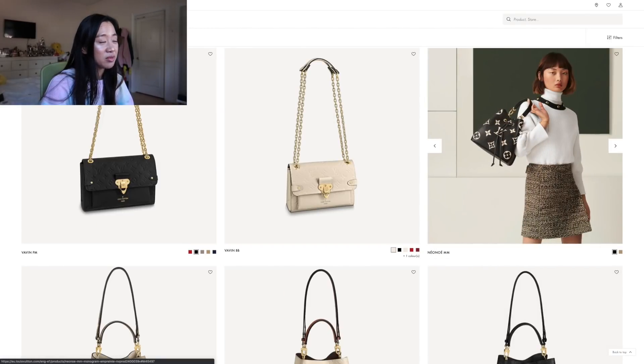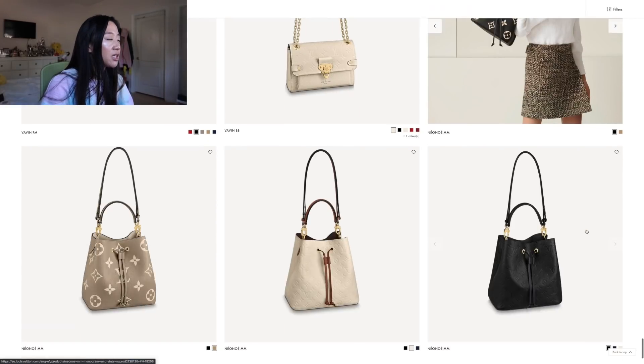I'm not a Neo Noé person, but I do like the black with beige color combination — it looks really cute. In terms of style it just doesn't lay nicely on the body. The model rocks it and her whole outfit is amazing, but it's just not a me bag.